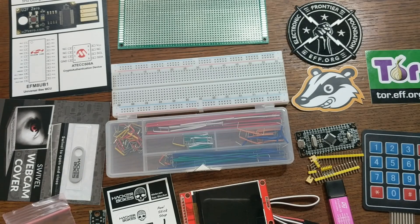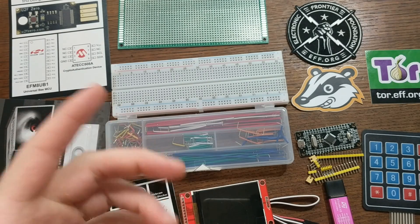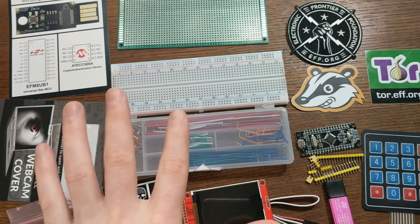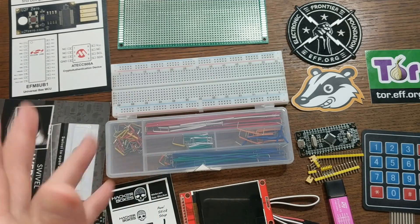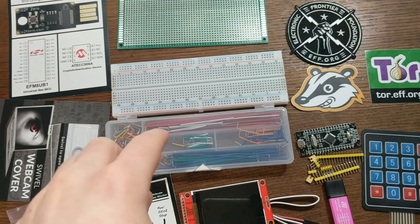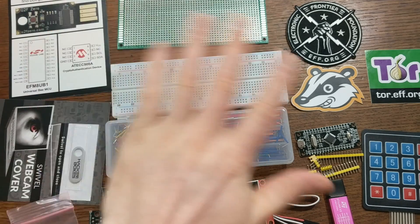Anyway, that's the Cypherpunk HackerBox. I've left a link in the description if you want to check it out for yourself, as well as a link to the previous HackerBox video I did if you're into this kind of stuff. Don't forget to like this video and subscribe to my channel, and until next time, bye!